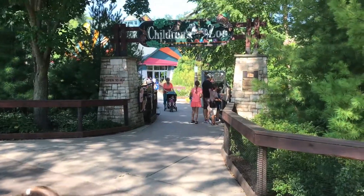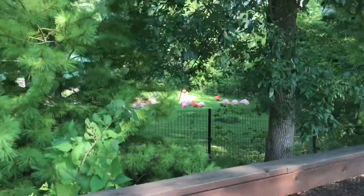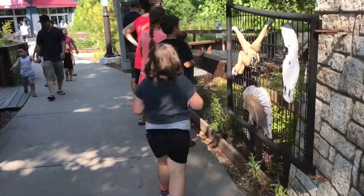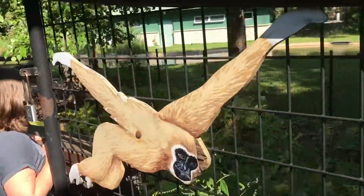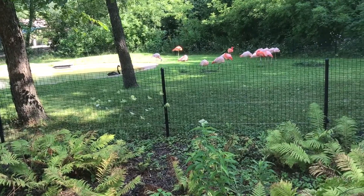It's a giraffe trail. Where are we going? Children's area. Let's go. Flamingos! Oh, the flamingos. There's a black flamingo — that's like a swan, honey.